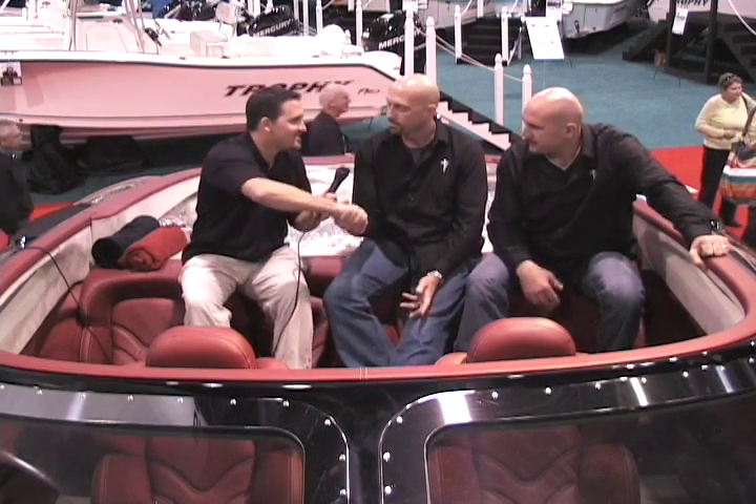Anything else, Nick? That should about do it. Appreciate your time. Thanks for your time — can't wait to check out this boat. Looking forward to seeing what tomorrow brings with Statement Marine. More to come. Thanks guys.